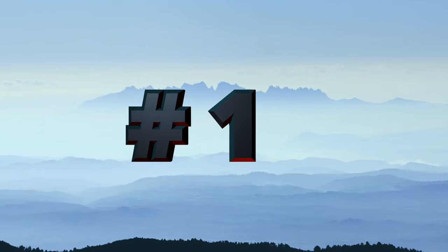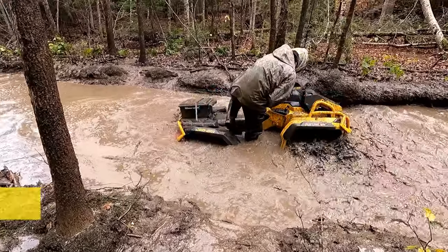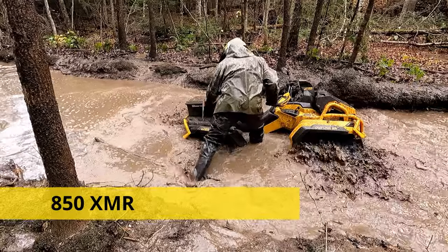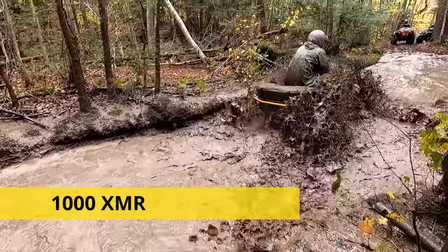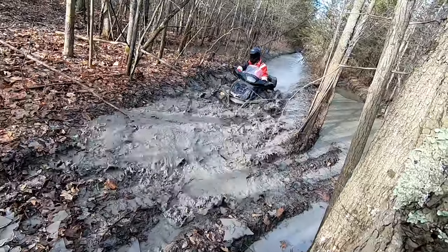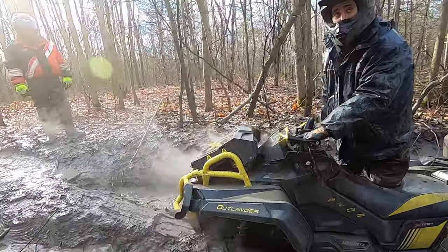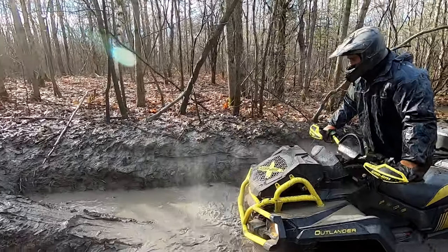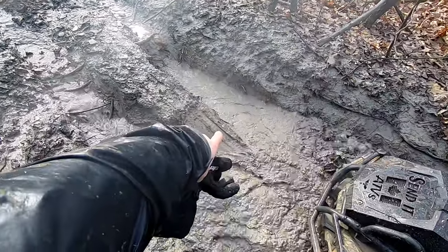Number one, the max chassis is too long of a wheelbase for mud riding. There are some situations where a longer wheelbase is a benefit, but in my experience the long wheelbase gets hung up or high centered way too often. There's nothing worse when you're out riding with your buddies and you get stuck and other people don't. That's what happens more times than not with people that have the long frame max chassis.